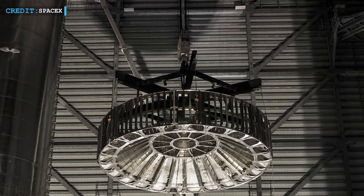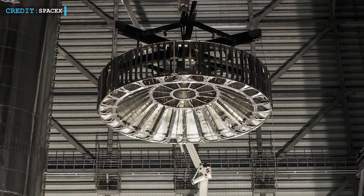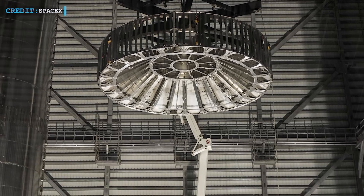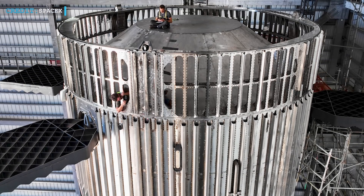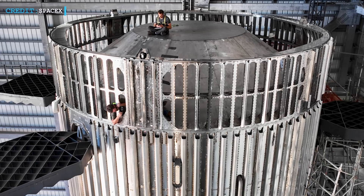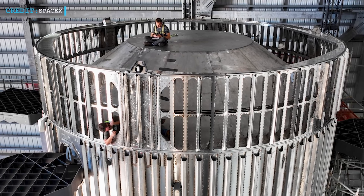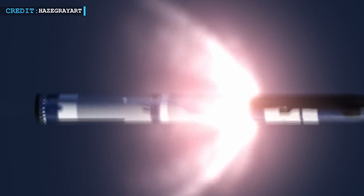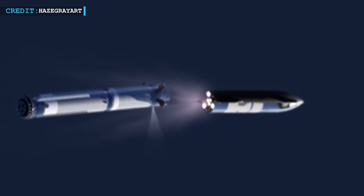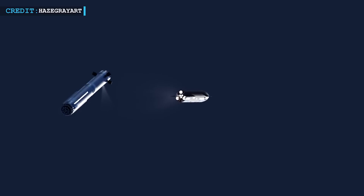An elegant progression has unfolded in the realm of space innovation, marked by the meticulous installation of a vented interstage and a sophisticated heat shield atop the towering Booster 9. This heralds a pivotal phase in the ongoing enhancement of Starship and Super Heavy as they embrace a novel separation technique: hot staging. Under this ingenious approach, the second stage engines of the Starship will ignite, propelling the vessel gracefully away from the booster — a remarkable stride towards refined space travel methodology.